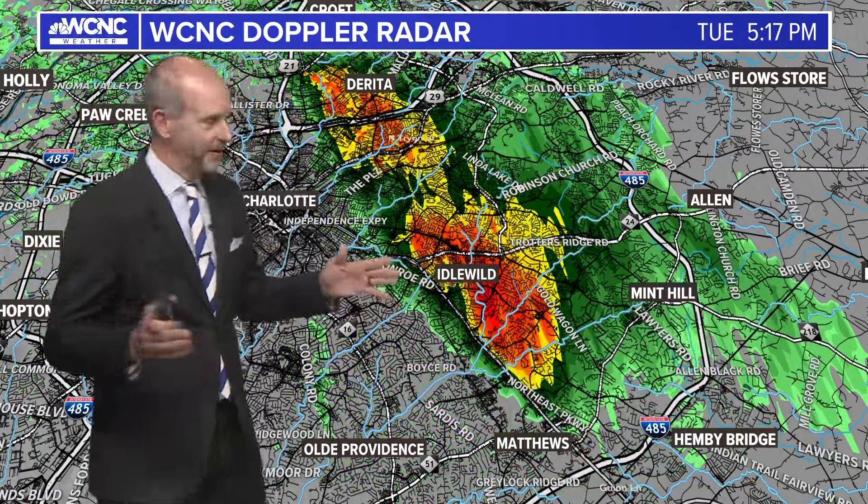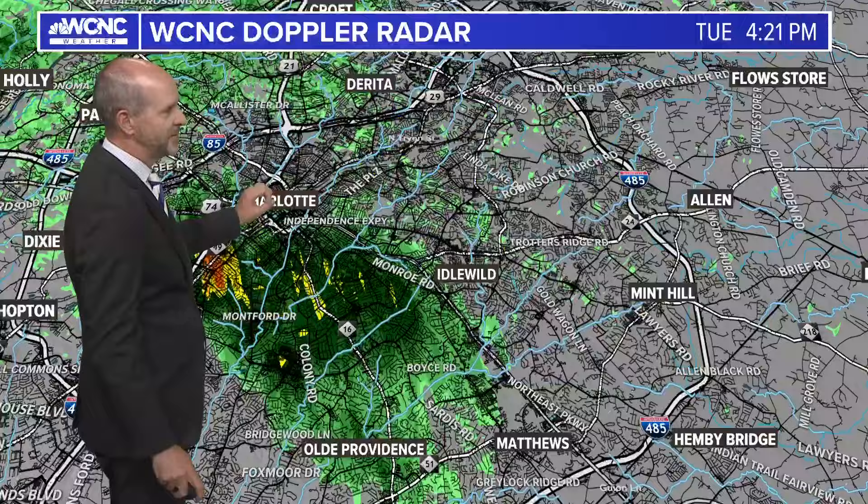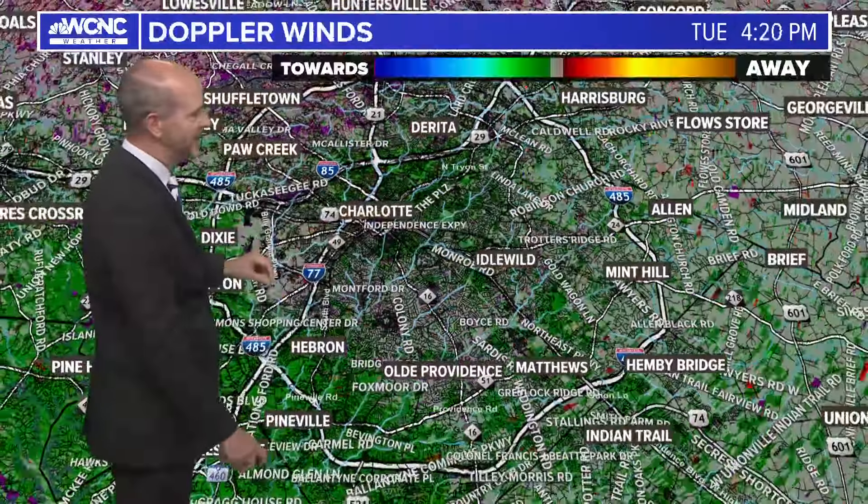There are two storms in the entire viewing area, and one of them happens to be right over Charlotte, which was probably prompted by an urban heat island. I'll talk about that in a minute.